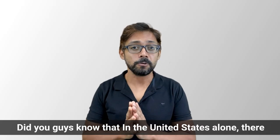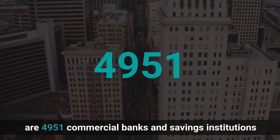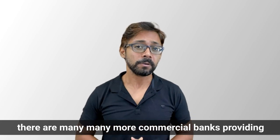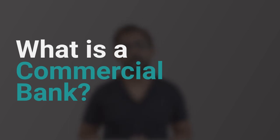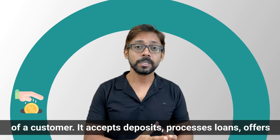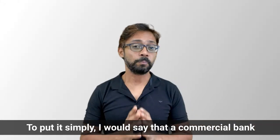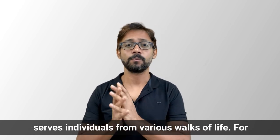In the United States alone, there are 4,951 commercial banks and savings institutions present as of September 2021. Throughout the world, there are many more commercial banks providing their services. So what is a commercial bank? A commercial bank caters to every banking need of a customer. It accepts deposits, processes loans, offers credit cards, debit cards, merchant services, and treasury services, among other things. Simply put, a commercial bank serves individuals from various walks of life.